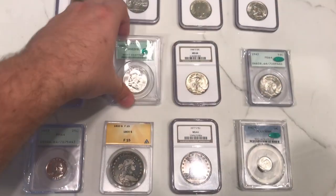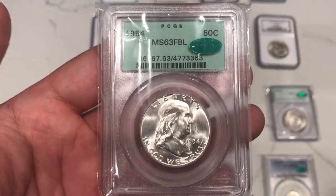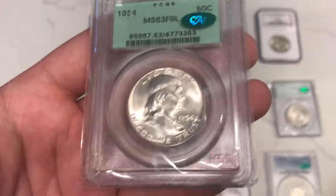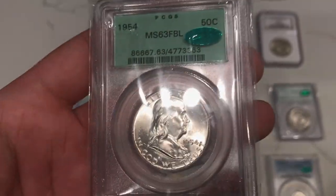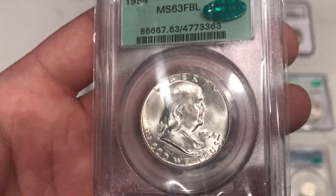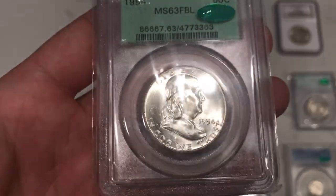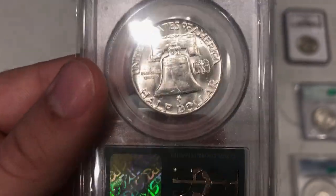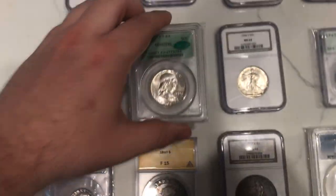A few other older holder coins here. A 1954 Franklin in an old green holder with a CAC sticker. I guess someone thought this would maybe get a gold CAC, but I do see a lot of things in the fields and on the face that really hold it back from a 64. It's just a nice coin, but it's really beaten up. The luster is still intact though — just an interesting little piece for sure.